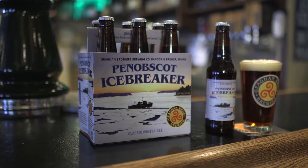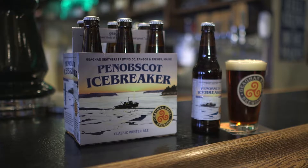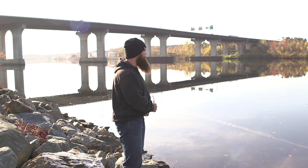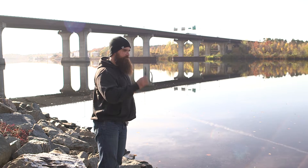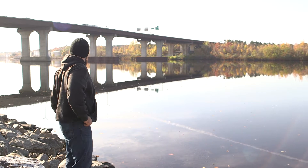This is our Penobscot Icebreaker. It is our winter seasonal. It kind of falls into the category of a winter warmer but also a spiced beer — not real spicy. It's got a little bit of cinnamon and nutmeg to finish. It is really completely beer first.